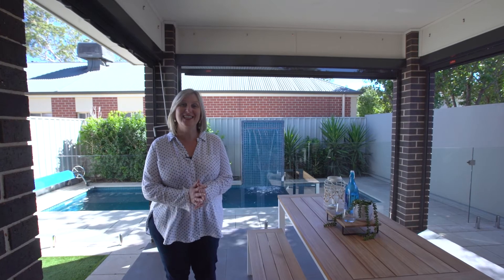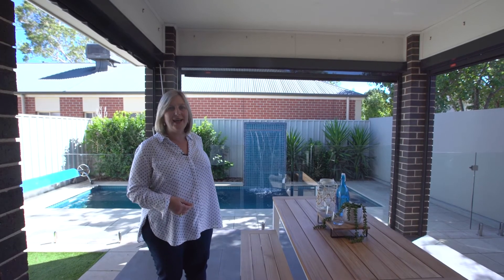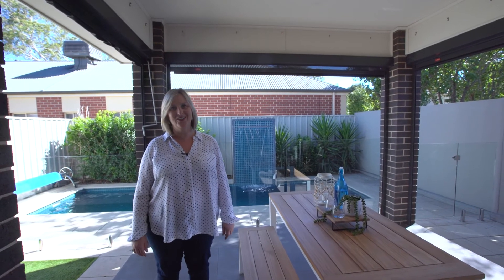This outdoor entertaining area with the cafe blinds surrounding you, the water feature, the lap pool is just spectacular. I'm Kim Martin and I can't wait to show you through.